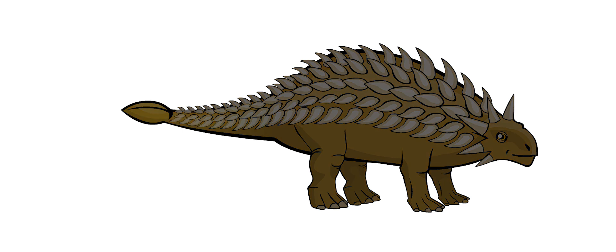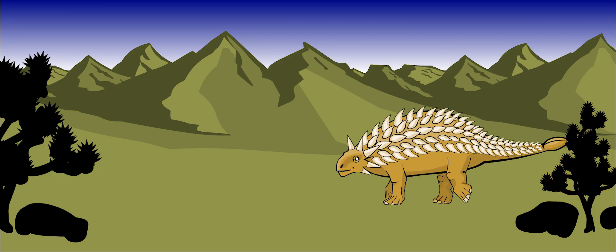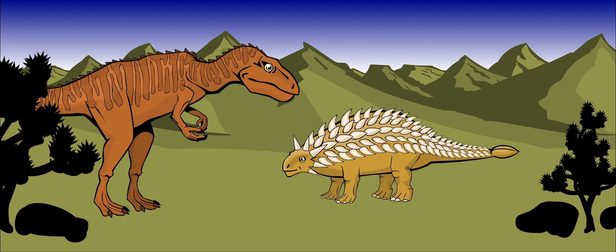It was a well-protected dinosaur. In addition to its spikes, Ankylosaurus had a heavy club at the end of its tail. It carried its tail straight out from behind, off the ground, even though it was heavy. When a predator came too close, Ankylosaurus would whip its deadly tail around.